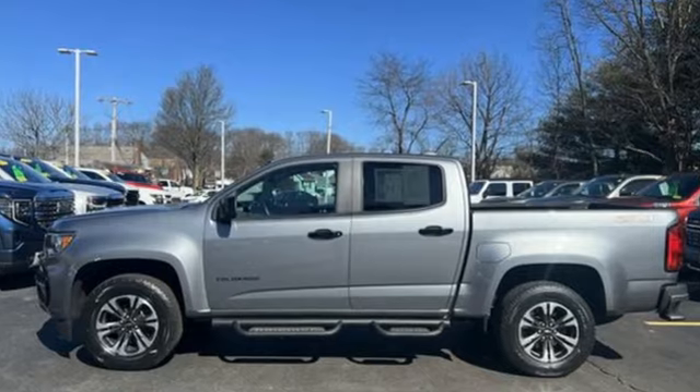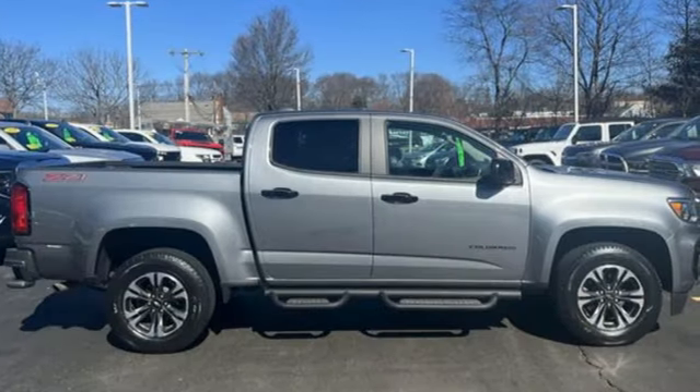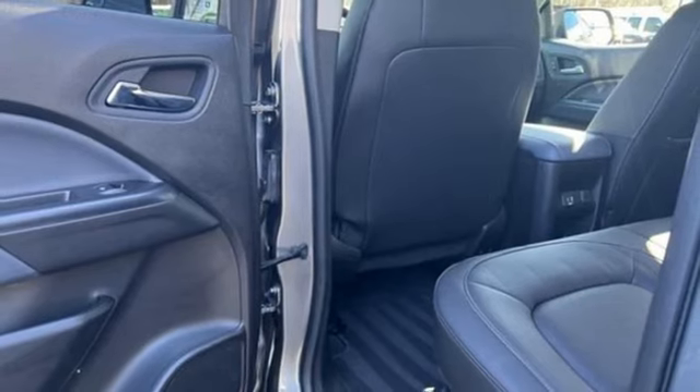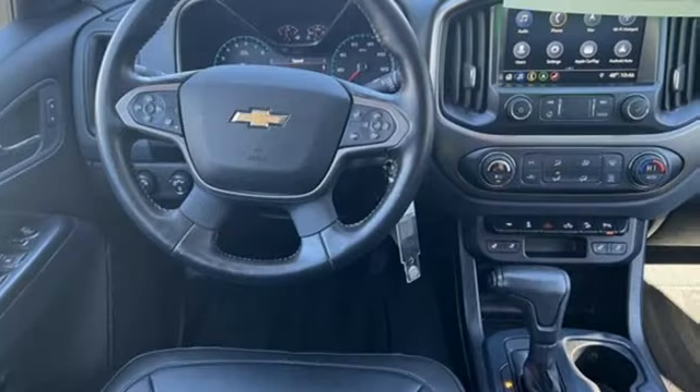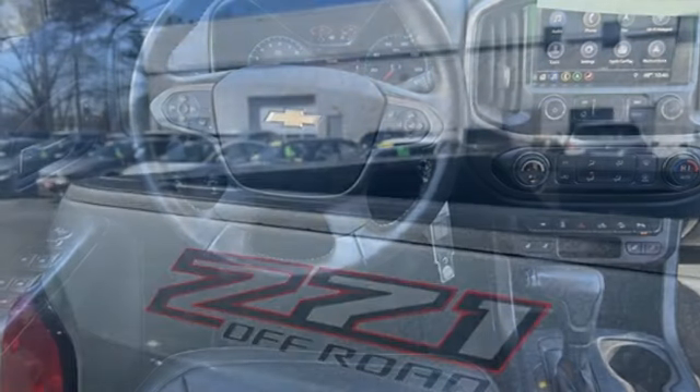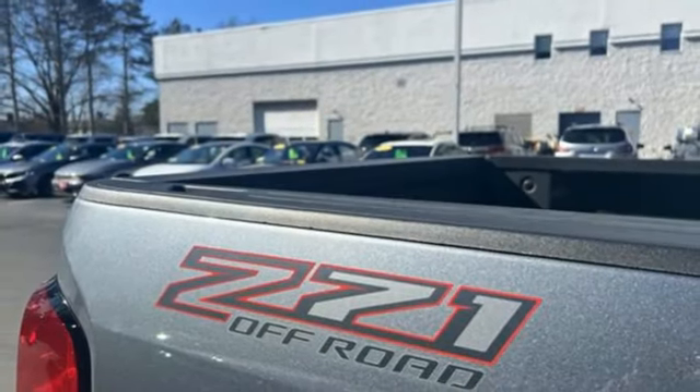V6 engine, four-wheel drive, automatic transmission, active grille shutters, streaming audio, inductive device charging, heated steering wheel, aluminum wheels, electronic shift on the fly, rear parking sensors, and Wi-Fi hotspot.